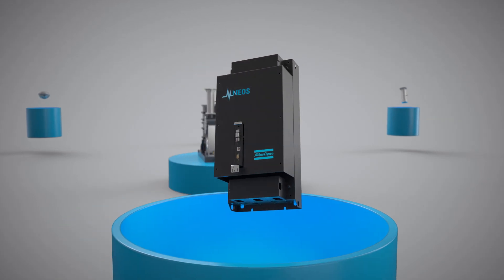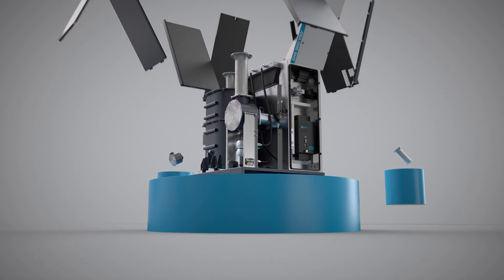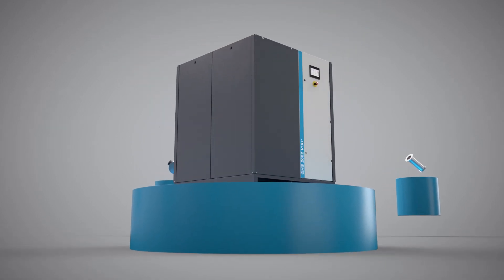Variable speed technology that doesn't let any energy go to waste. Atlas Copco's new GHS 1402-2002 VSD Plus delivers efficiency by design.